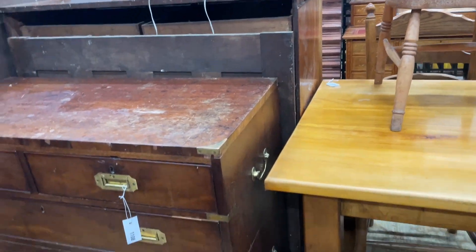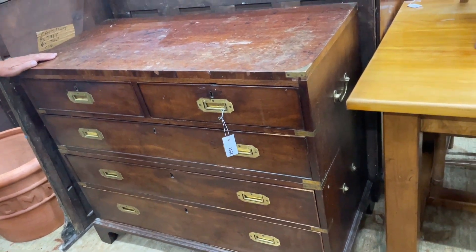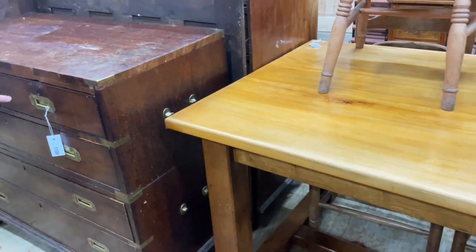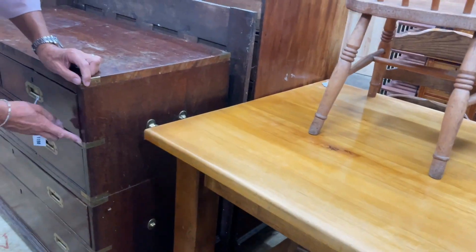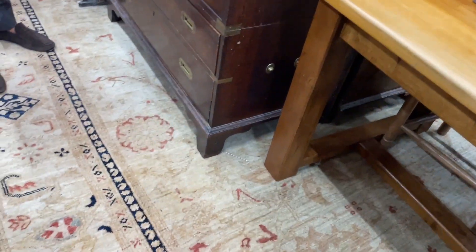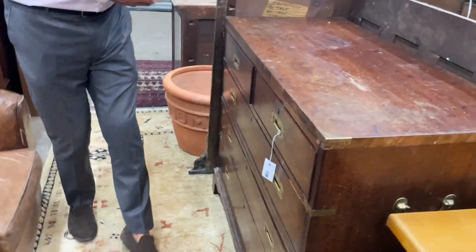Here we've got a chest which has sort of been campaigned. It's had inset handles that have gone a bit close to the escutcheons, and these little brass mounts with loop handles — so it's almost been converted to a campaign chest. That gives it a bit more decorative oomph. Lot 1108.